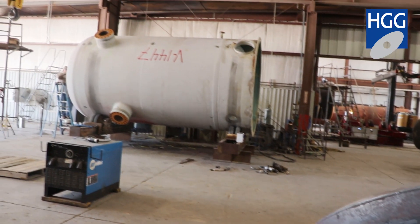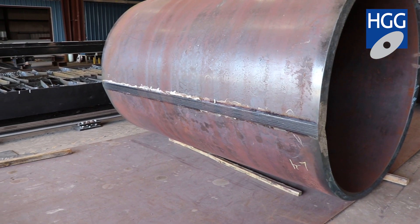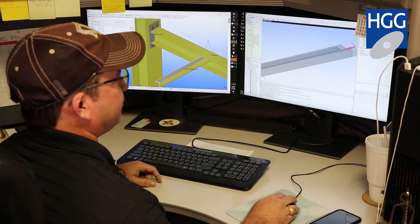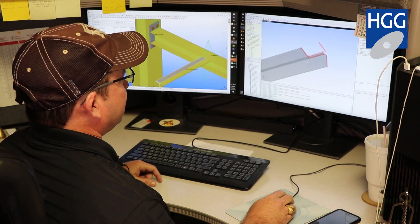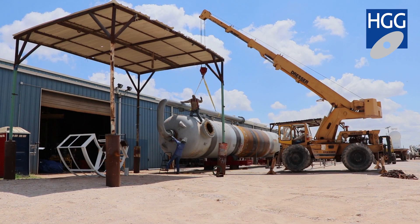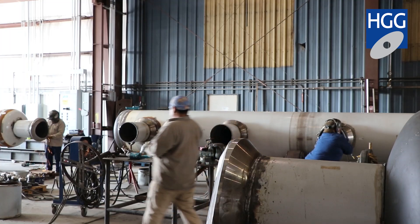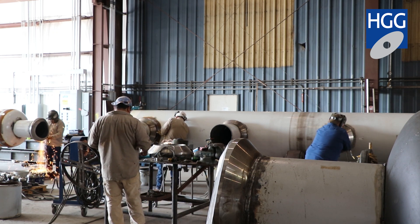We have vessel thicknesses that range from three-eighths of an inch up to four and a half inches. We really cut 12-inch beam all day long. We'd have to outsource all of our cylinders — actually purchase those cylinders long seam welded and round seam welded. Our bottleneck was absolutely with the profiling of either vessels or beams, and we were definitely looking for somebody we could get multiple automation equipment from.